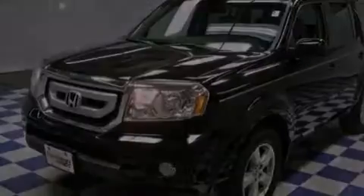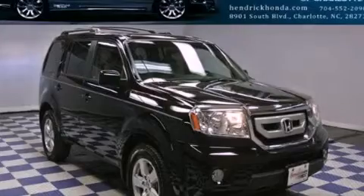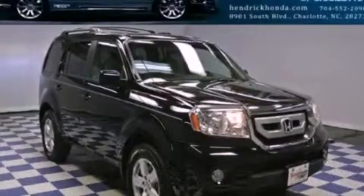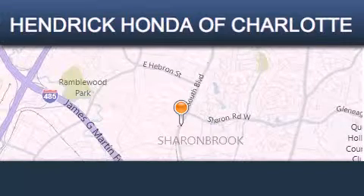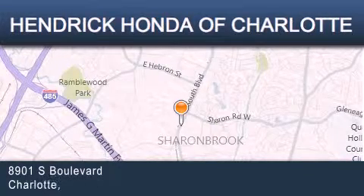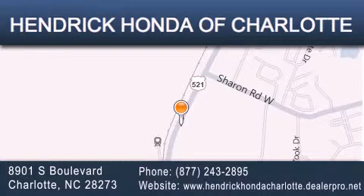Contact us today to schedule your opportunity to see this automobile in person. Hendrick Honda Charlotte is located at 8901 South Boulevard in Charlotte. Our goal is to exceed all of your expectations to ensure that you'll return for future visits.